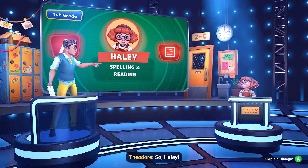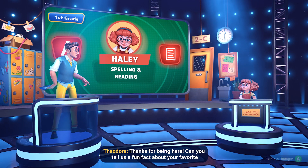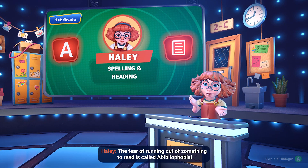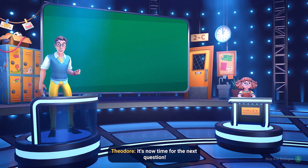So, Hayley, thanks for being here. Can you tell us a fun fact about your favorite subject? The fear of running out of something to read is called bibliophobia. Great to know. It's now time for the next question.